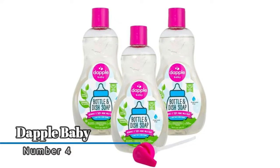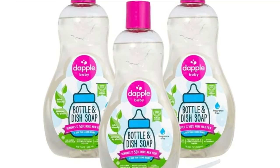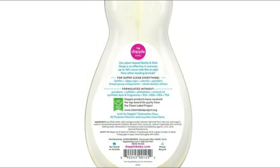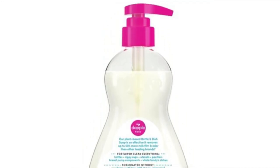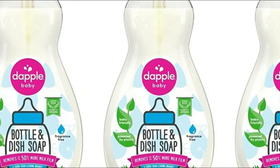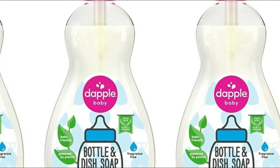Number four: Dapple Baby. Made with baby-friendly plant-based ingredients and without the things moms worry about, this dish soap is hypoallergenic, pediatrician and dermatologist tested, and never tested on animals. Dapple products are proud winners of the Clean Label Project Purity Award for their commitment to clean ingredients. It effectively cleans baby bottles, sippy cups, pacifiers, and breast pump components.